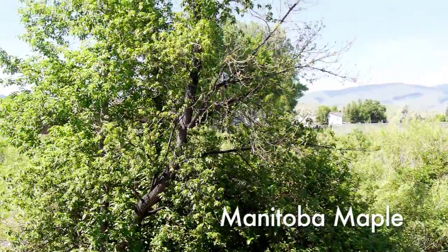Wyoming is host to an interesting and wide variety of native trees and shrubs. The list includes several native maples like Rocky Mountain, Big Tooth, and Manitoba maples like the one next to me.